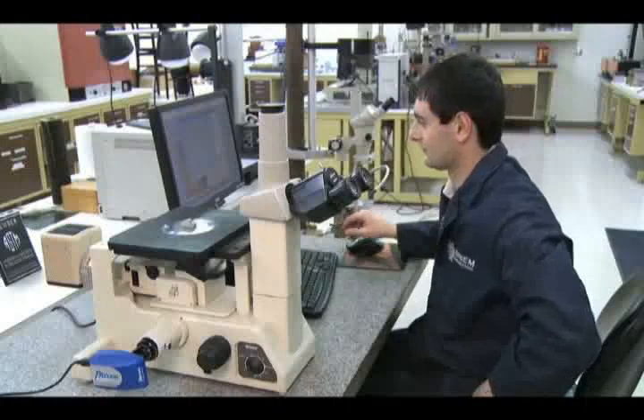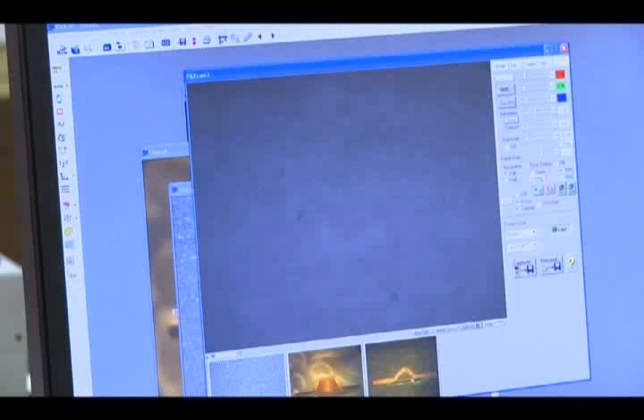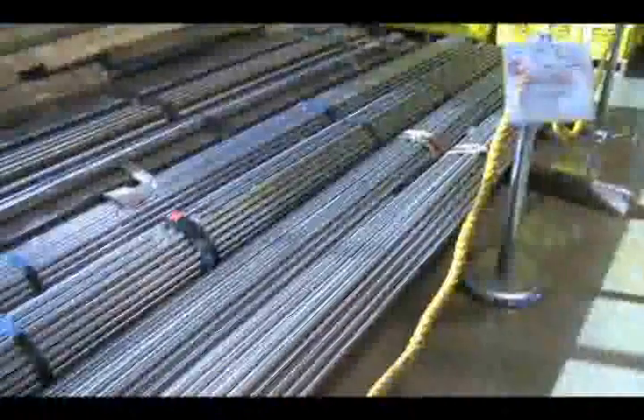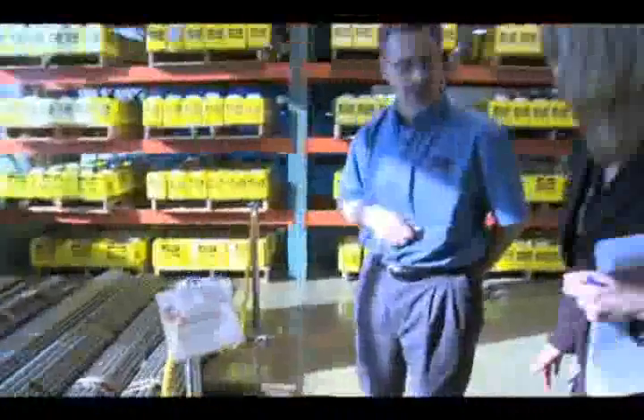To be certain our steel is top tier, we use an independent lab that tests under strict guidelines from the American Society for Testing and Materials. We take four samples off of each one of these bundles to send to the independent lab for testing.